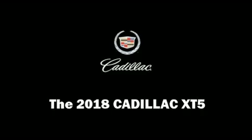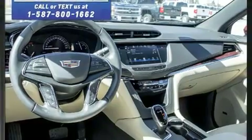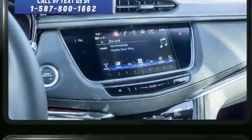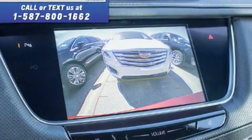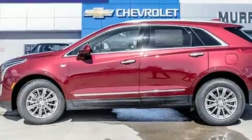The 2018 Cadillac XT5. Under the hood you'll find a six-cylinder engine with more than 300 horsepower, providing a smooth and predictable driving experience. Well-tuned suspension and stability control deliver a spirited yet composed ride and drive.